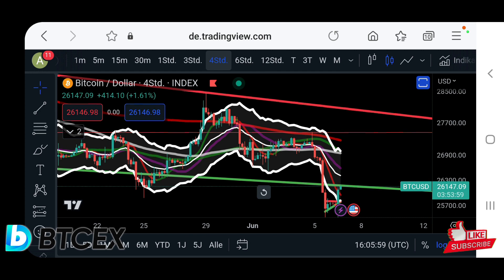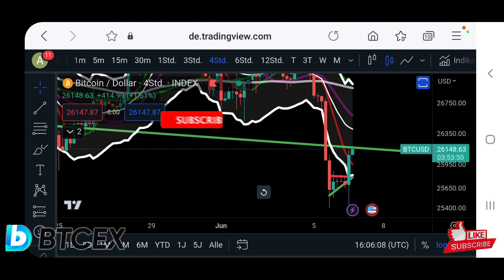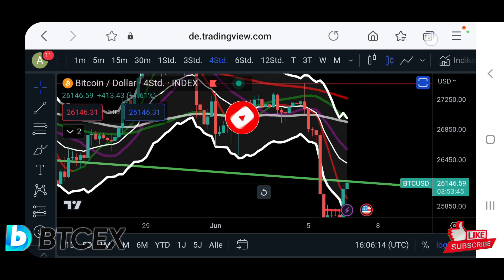Very exciting times ahead, my friends. Make sure to stay on the screen right now — I'll update you of course if we get a big rejection or a big breakout to the upside and resume the uptrend.